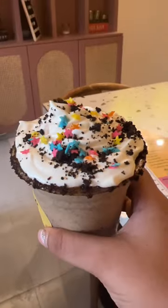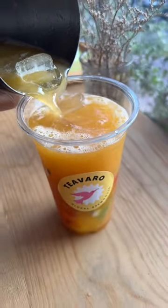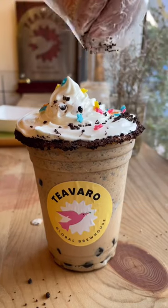The second option is Tea Waro in Hudson Lane, and you will get the most unique bubble tea flavour here. My favourite was the signature bubble tea, and there were lots of things like boba pearls, jelly, and tapioca pearls.